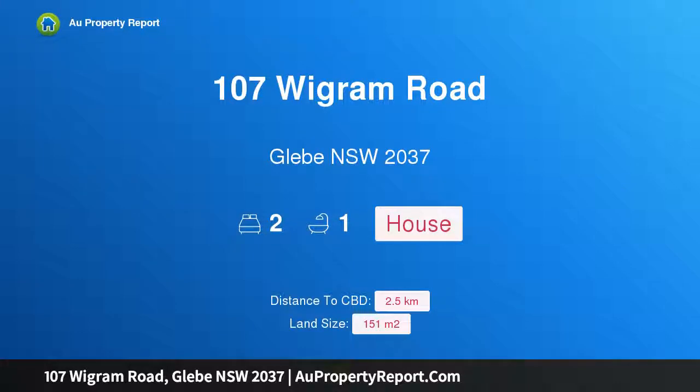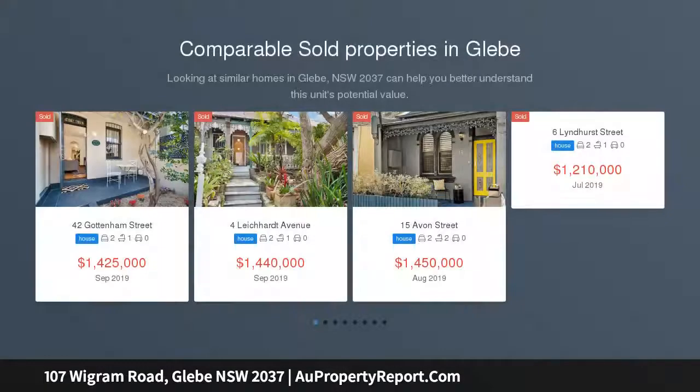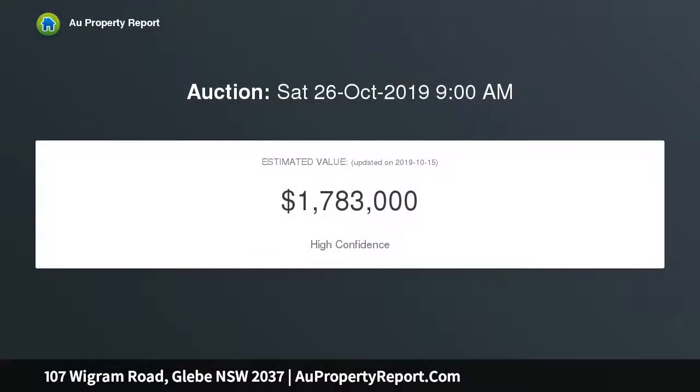Hi, I'm glad to introduce property 107 Wigram Road, Glebe, New South Wales 2037 — a single-story terrace in a quiet and central locale. Part of a row of charming Victorian terraces, this semi-style home embraces single-level living rich in late 19th century character. Step through its classic facade and be greeted by soaring ornate ceilings, timber floorboards, and light-filled interiors.